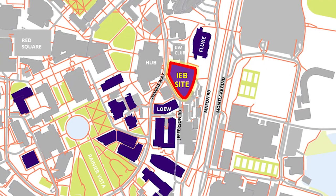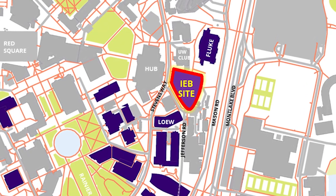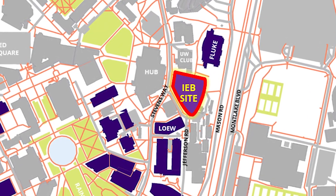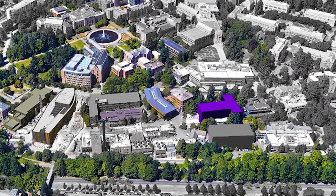The interdisciplinary engineering building will be a first of its kind on the University of Washington Seattle campus. Located on Stevens Way between the UW Club and the engineering library, and right across from the Hub, the IEB will serve as a home base for our undergraduate students.